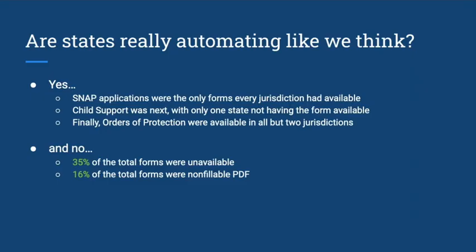After compiling all this information, we needed to look at whether states are automating in the way that we think they are. For the yes: SNAP applications were the only forms that every jurisdiction had available, since that's usually handled through the state or county rather than a court or legal aid system. Child support was next, with only one state having no form available through any channel. Orders of protection were available in all but two jurisdictions.